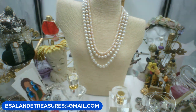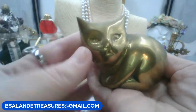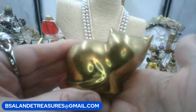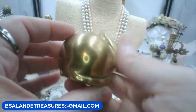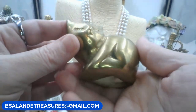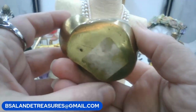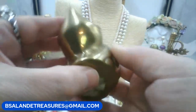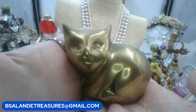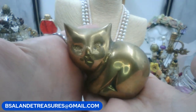Also: a super cute brass cat figurine, great if you collect cats or brass. Fourteen dollars. Keyword is 'brass cat.'